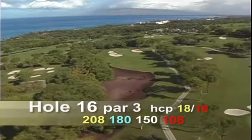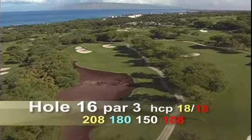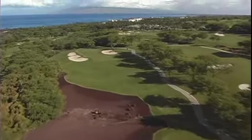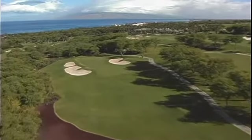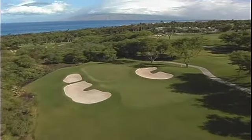Hole number sixteen is a par three, 208 yards. Hole sixteen plays directly into the wind, and club selection is key. The green is pretty straightforward — it's large with no slope. There's a nice view here of the West Maui Mountains and the offshore islands of Kaho'olawe and Molokini.